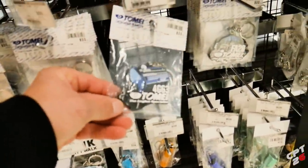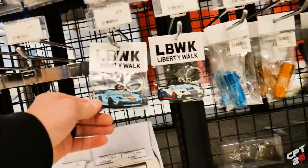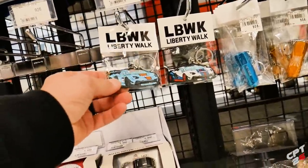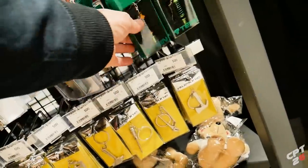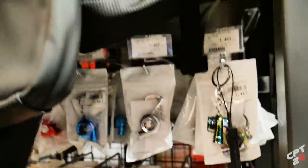Check this out - for the Evo gang! Liberty Walk keychains - oh yeah! I'm gonna come back down. Look how cool that keychain is - so cool.